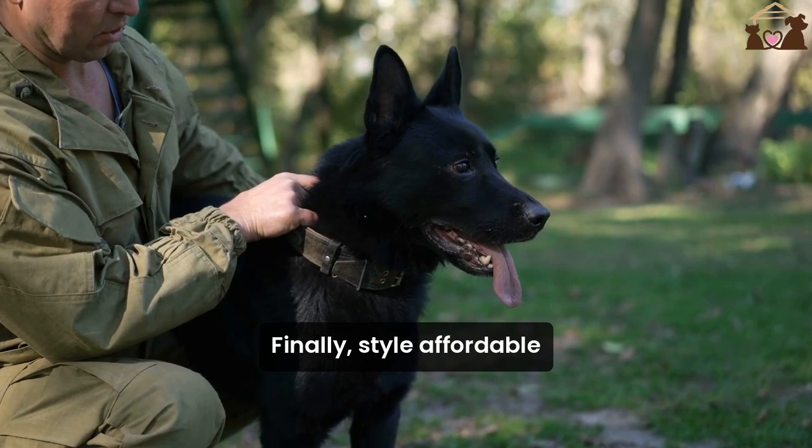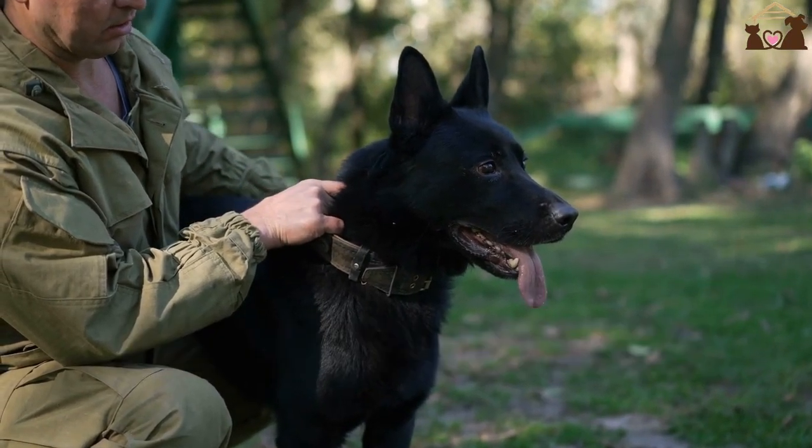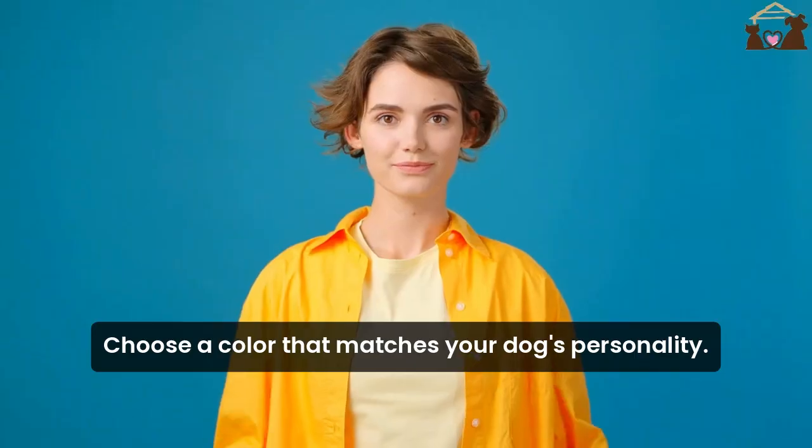Finally, style. Affordable doesn't mean you have to compromise on looks. Choose a collar that matches your dog's personality.